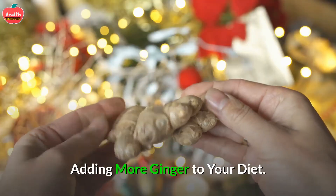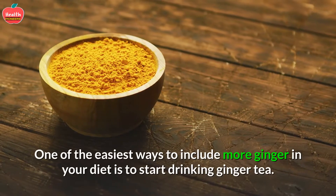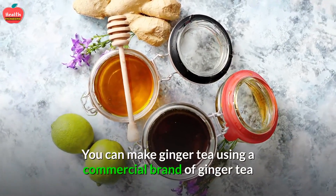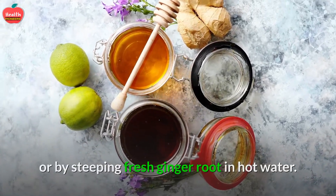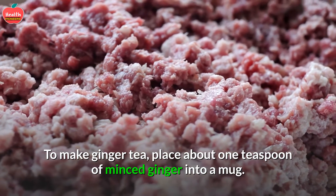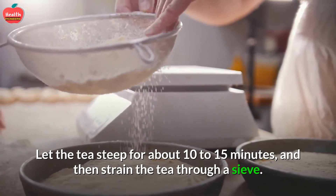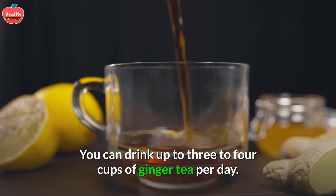Method 1: Adding more ginger to your diet. 1. Drink Ginger Tea. One of the easiest ways to include more ginger in your diet is to start drinking ginger tea. You can make ginger tea using a commercial brand or by steeping fresh ginger root in hot water. To make ginger tea, place about one teaspoon of minced ginger into a mug, then pour boiling water over the ginger. Let the tea steep for about 10 to 15 minutes, and then strain through a sieve. You can drink up to 3 to 4 cups of ginger tea per day.